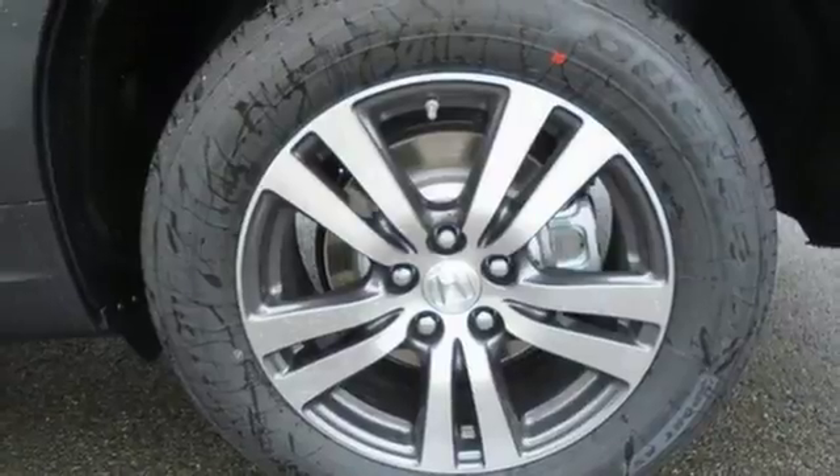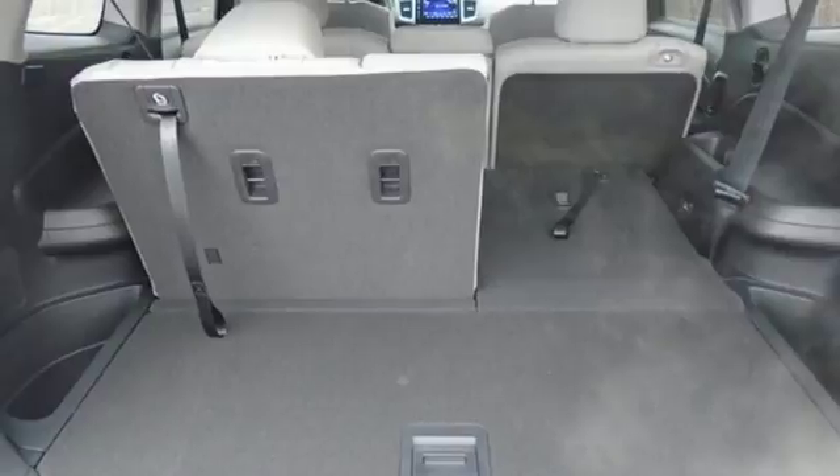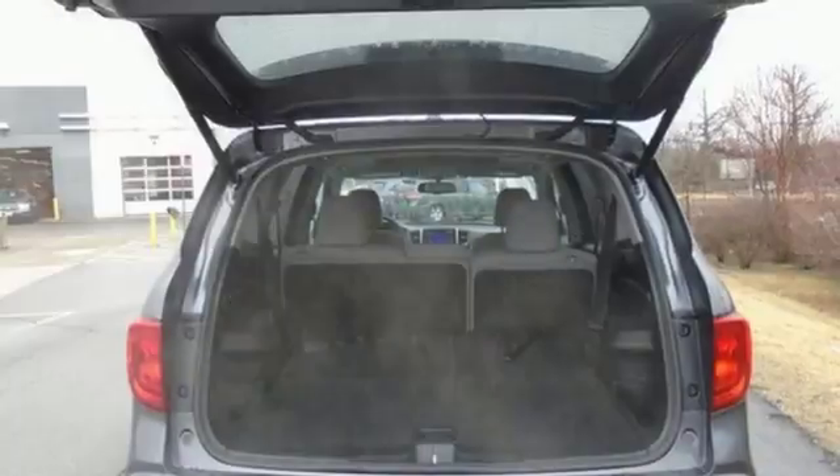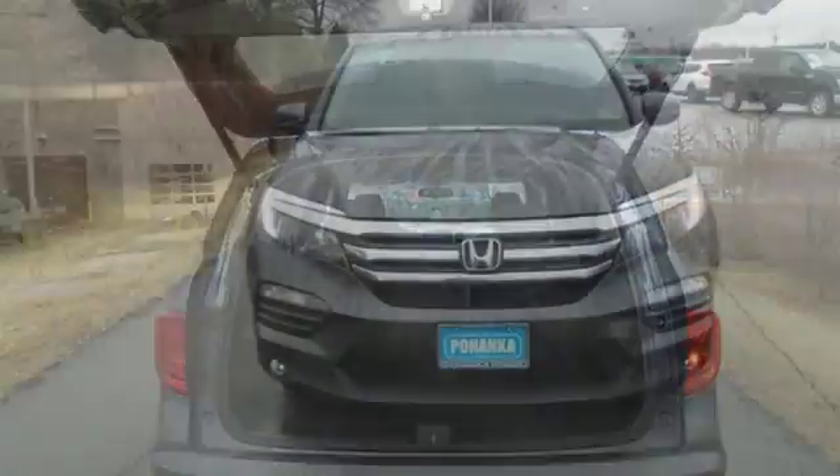Apple CarPlay, Android Auto, active noise cancellation, express open and close sliding and tilting sunroof, power doors, push button start proximity key, and a V6 engine.